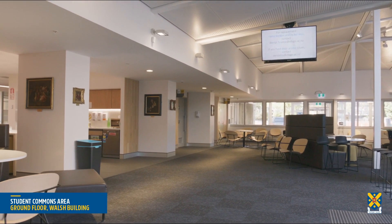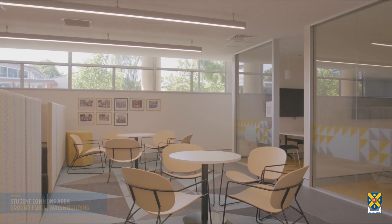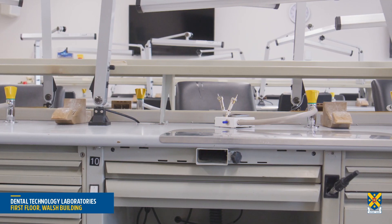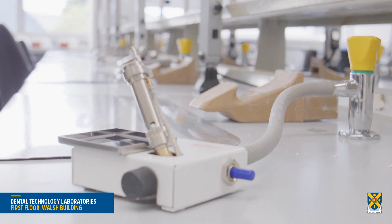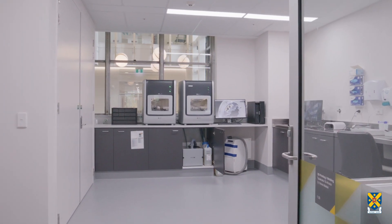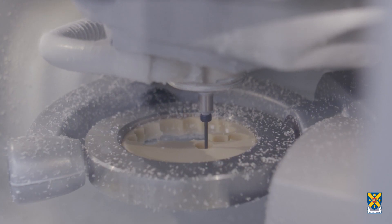The Faculty of Dentistry offers a comprehensive suite of programs in dental technology, oral health and dentistry. The dental technology labs are used for teaching the traditional construction of dental appliances to undergraduate dental and dental technology students. The Faculty also teaches CAD-CAM design and the milling and 3D printing of dentures, implants and orthodontic appliances.